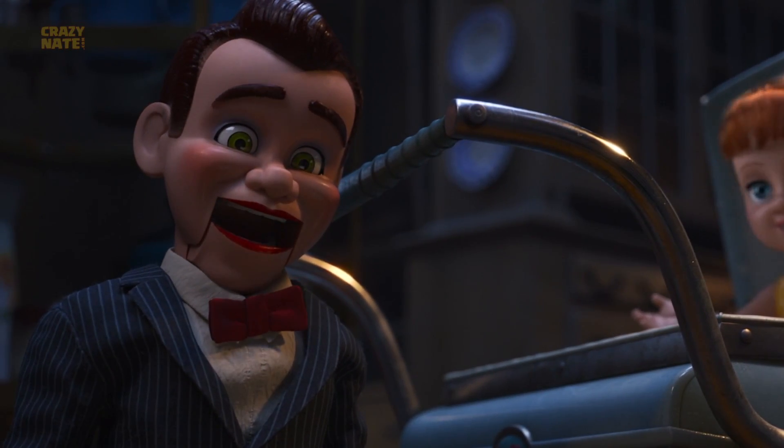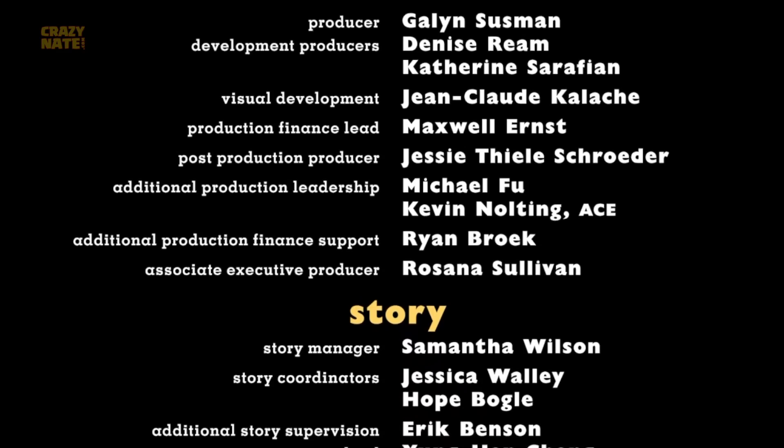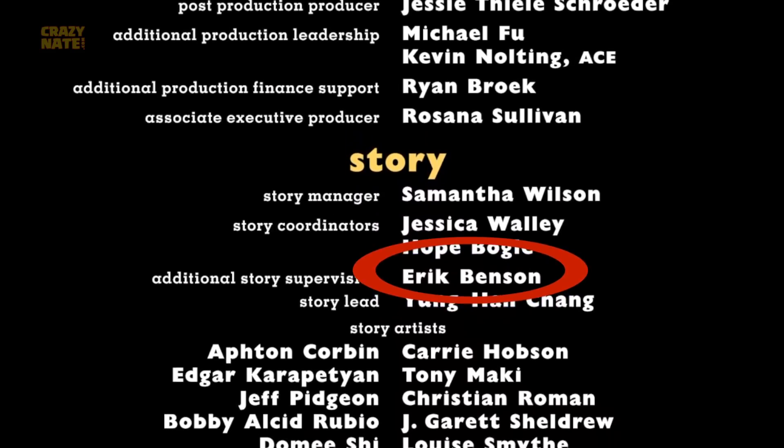Her henchman Benson resembles Slappy from Goosebumps, but Benson was actually named after Eric Benson who was involved in several Pixar movies.